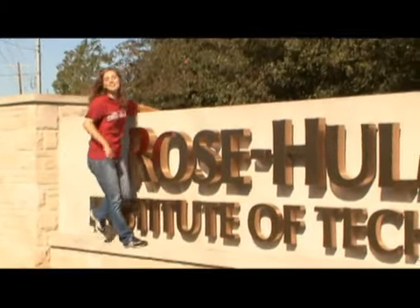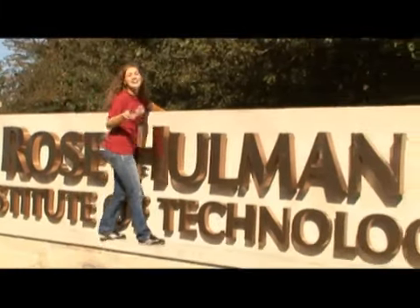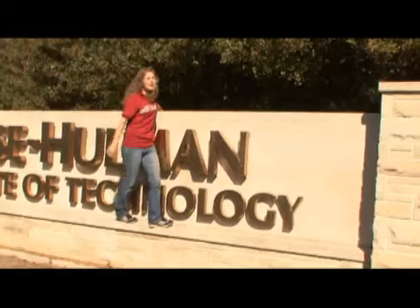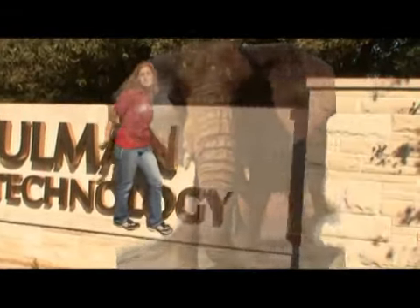Hey everyone, thanks for joining us here in Terre Haute, Indiana. I'm Jessica Woody. We are about to get a VIP tour of Rose-Holman Institute of Technology. Hey, by the way, did you know this is the home of the Fighting Engineers? Hope you're ready for this tour. Let's go!